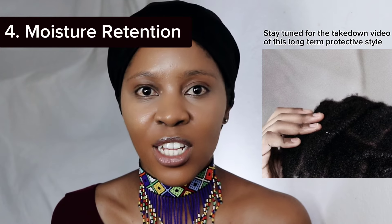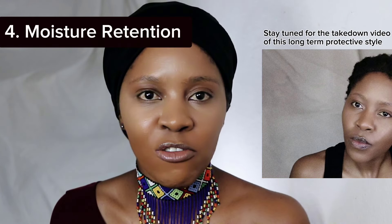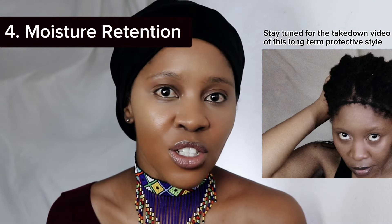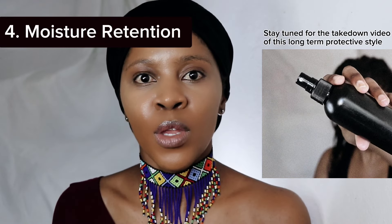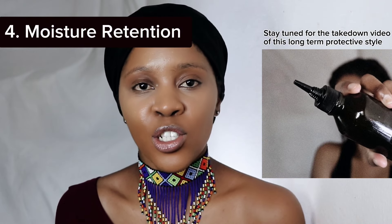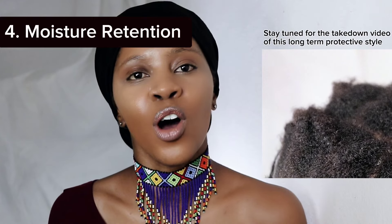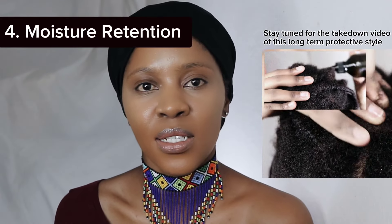The next thing to note is moisture retention. Sometimes you're starting from scratch and moisture training — I love to moisture train in my braids. Even if you already have a routine that works, you'll find that your hair retains moisture more easily when it's in a protective style, meaning your hair stays moisturized for a longer period of time than if it were out.